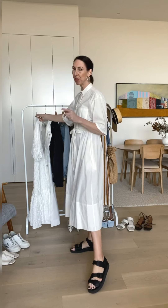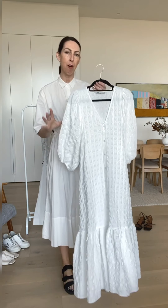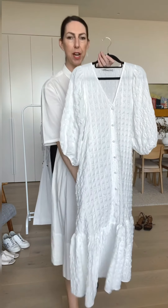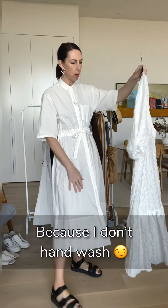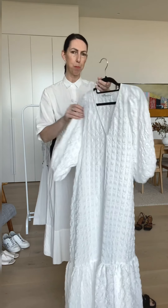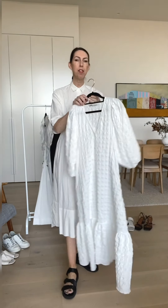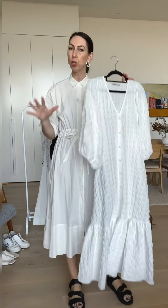My second dress is a bit of a newbie, debuting here on IGTV — this is the Zara dress. I managed to score this, I popped my name down for it. It's got a lovely texture. This is a polyester so it's not a cotton, so I'll probably take this to the dry cleaners when I need to wash it. It's got the very on-trend balloon puffy sleeves, a very exaggerated frill at the bottom, and a V-neck — which isn't really me, but I might spin it around. It's got that smock style, very oversized, not as much shape as the shirt dress.